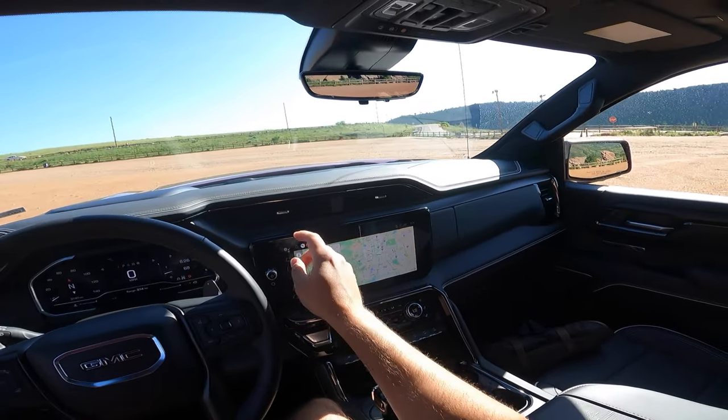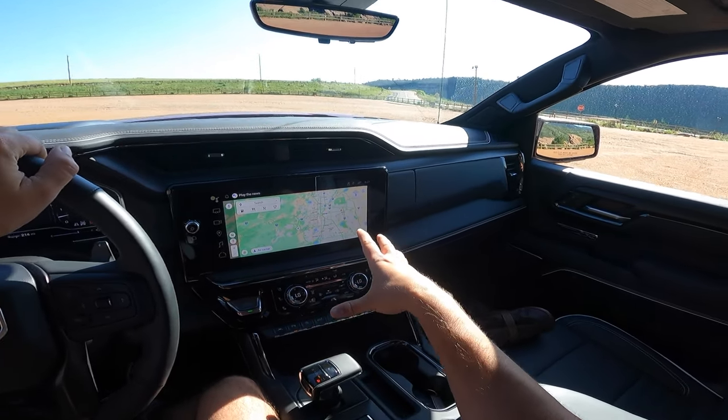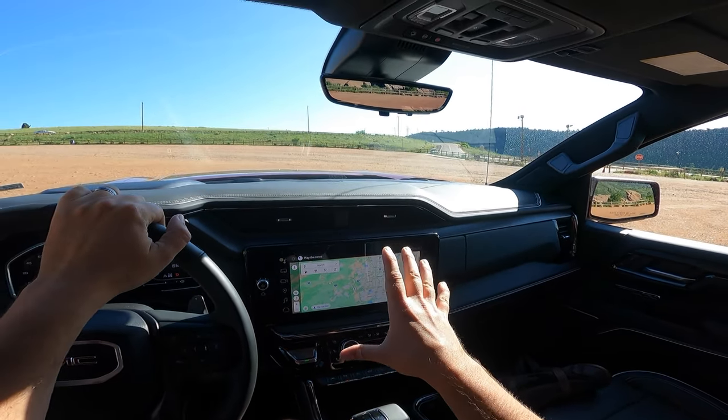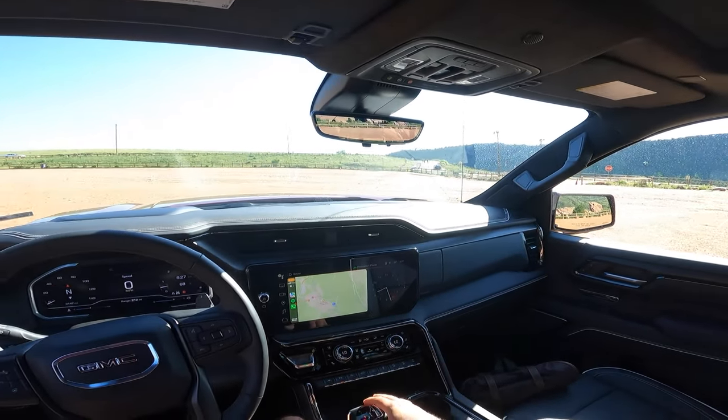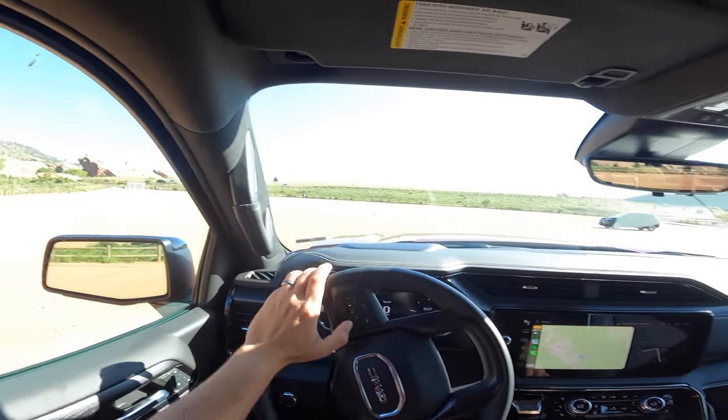Very cool infotainment setup here. This is a 13.4-inch infotainment screen with wireless Apple CarPlay, which I love. It just annoys me to have wires going all over the interior, so this is a perfect setup. Let's head out and see what this drives like.